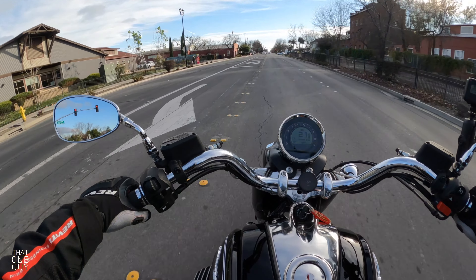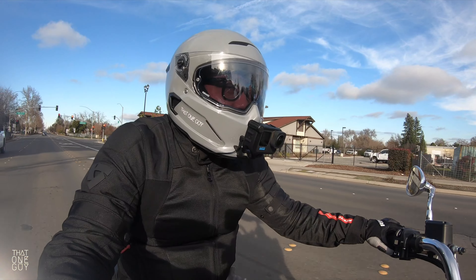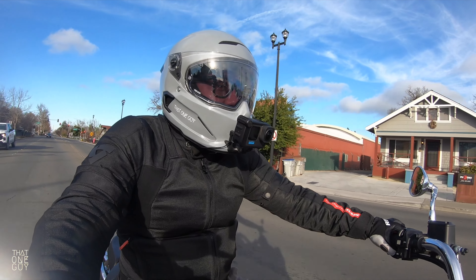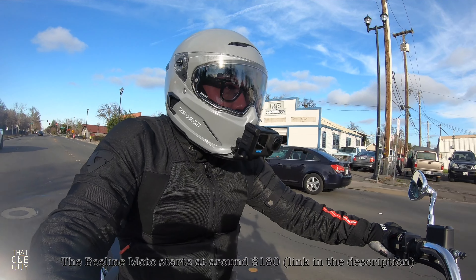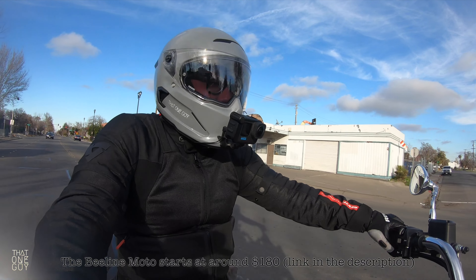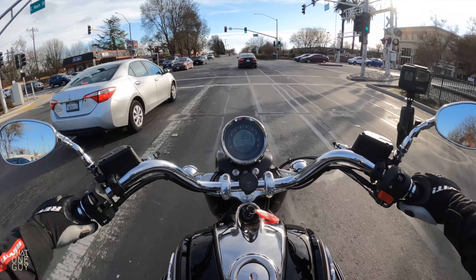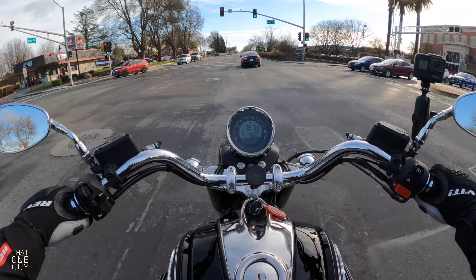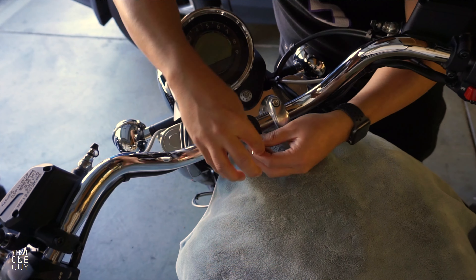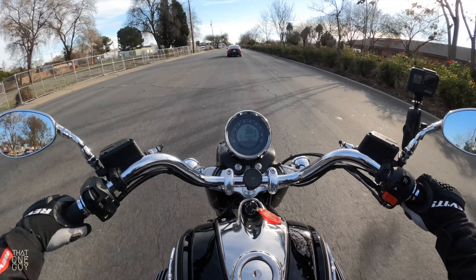I can just rave about the Beeline. I think it's an excellent device and I think it's worth the price. If you wait around for deals, I was able to get the mount for free — it's like a $40 mount, I think it's made out of metal, really easy to put on the handlebars and it's solid. It's right where I wanted it and it's not going to move.